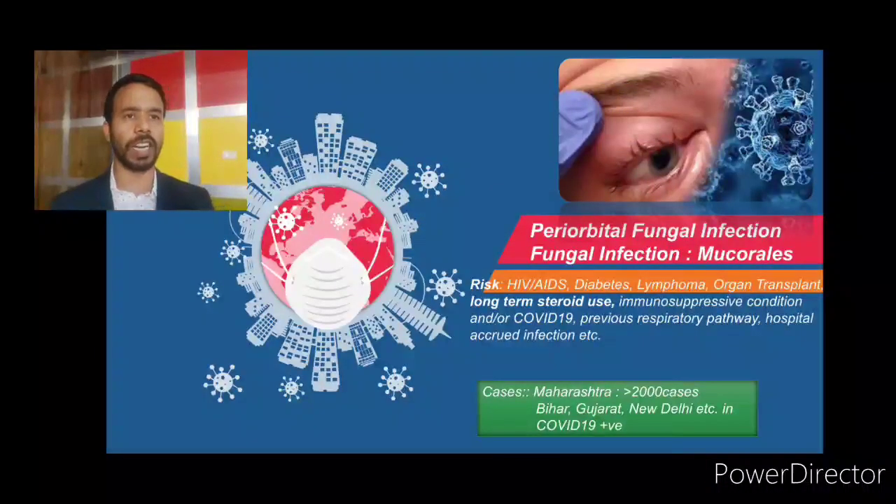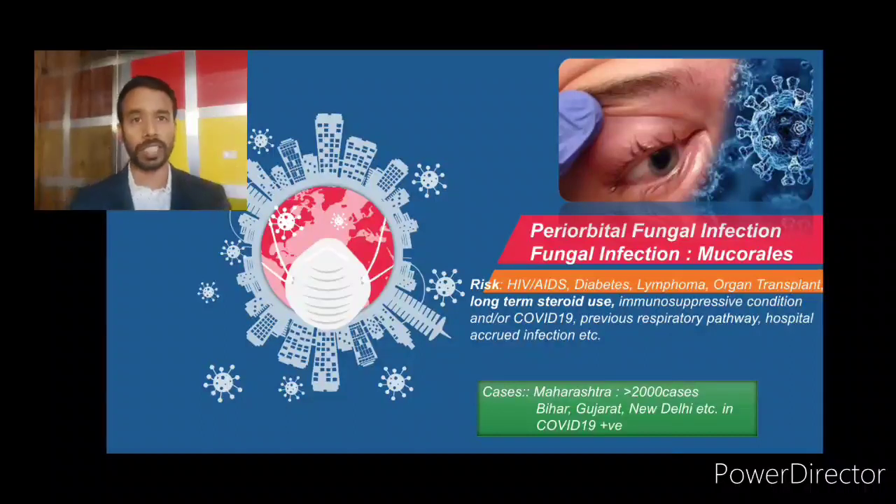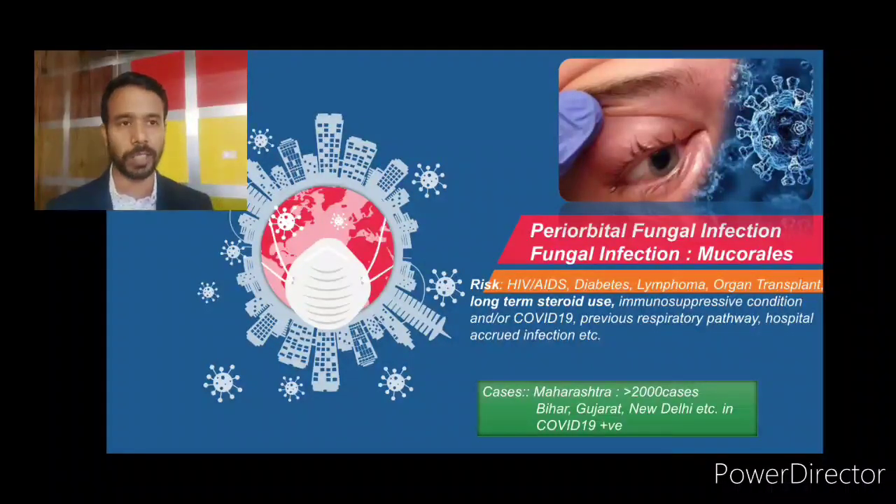Mucormycosis is nothing but the black fungus, and it is typically called a periorbital fungal infection. In COVID-19 patients, you will find a lot of periorbital fungal infection which is caused by a group of fungi called Mucorales, and due to that the name mucormycosis was given. Mucormycosis is not a new disease — it is a very old and very rare type of fungal infection, and there are a lot of risk factors.